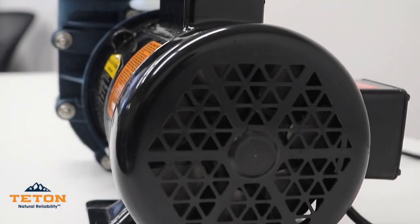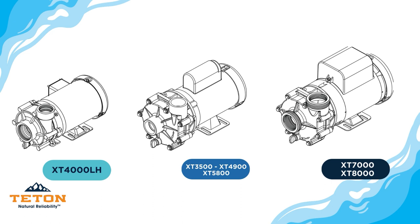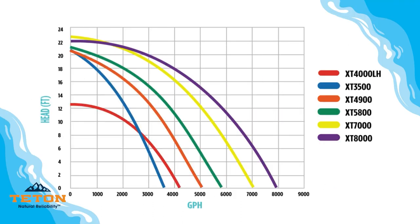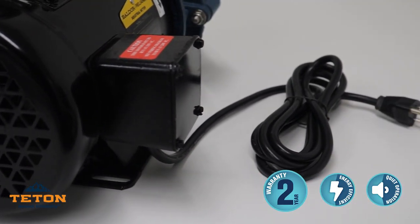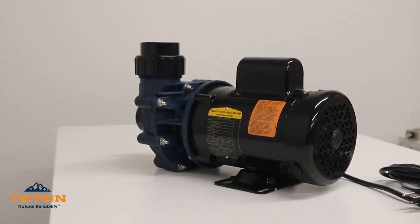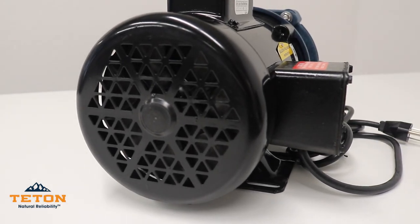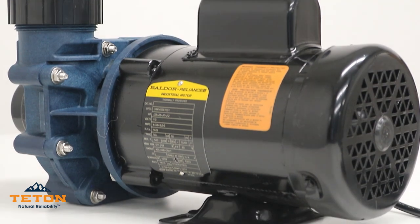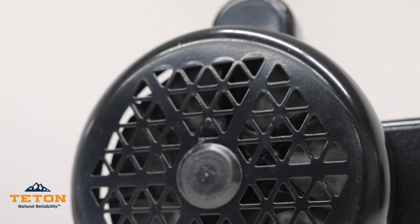These industrial-grade pumps are available in six models, offering a range of water flow from 4,000 to 8,000 gallons per hour. Each pump comes with an 8-foot power cord and carries a 2-year warranty. The pump features a totally enclosed fan-cooled motor, providing continuous use with minimal electrical consumption. A thermal sensor ensures the pump runs properly without overheating.